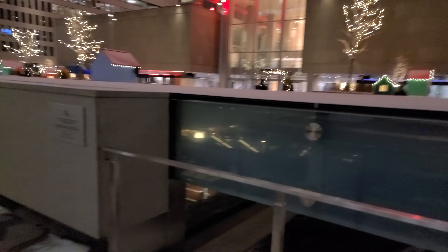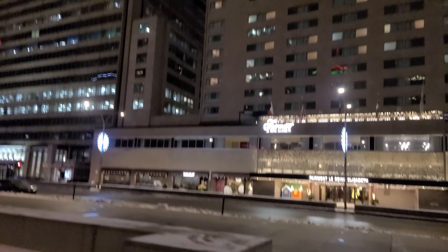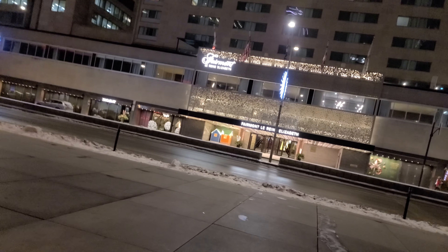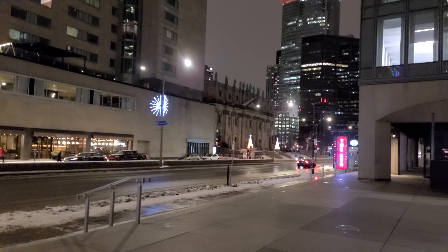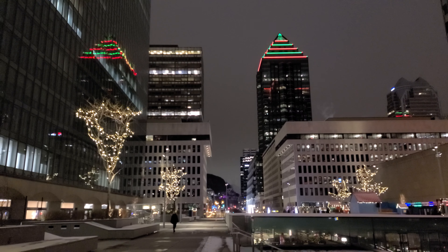We'll conclude here on René-Lévesque Boulevard, where the Fairmont Queen Elizabeth Hotel is situated — another well-known Montreal landmark. These are all part of Place Ville Marie; this is the main one, one Place Ville Marie. Right in there are restaurants and all that, which, because of the pandemic, aren't seeing a lot of business. So here we are, René-Lévesque Boulevard. There's the Queen of the World Cathedral right there. Have a good night everybody, happy holidays — more videos to come. Good night, thank you.